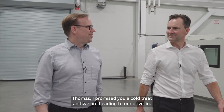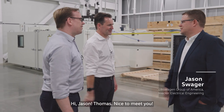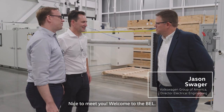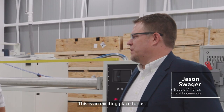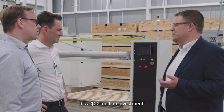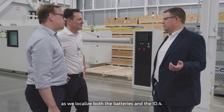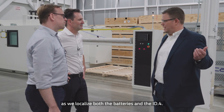Thomas, I promised you a cold treat and we're heading to our drive-in. Welcome — Jason Swager. Nice to meet you, welcome to Debel. This is an exciting place for us. We just opened last month, finished up with a $22 million investment — a big step for us here in Chattanooga and for the region as we localize both batteries and the ID4.